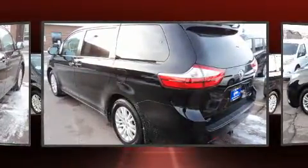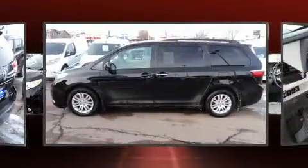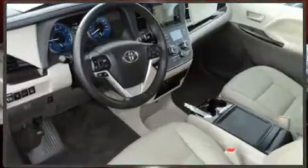Top features include power windows, a tachometer, variably intermittent wipers, front dual-zone air conditioning, remote keyless entry, and a split-folding rear seat.